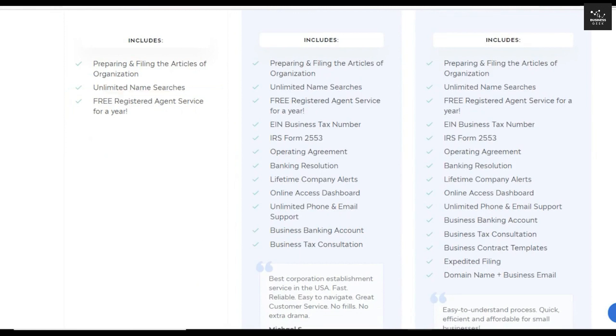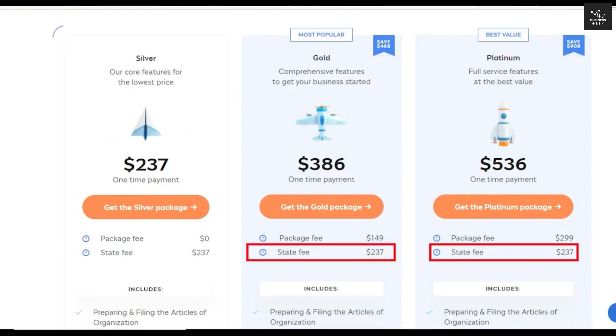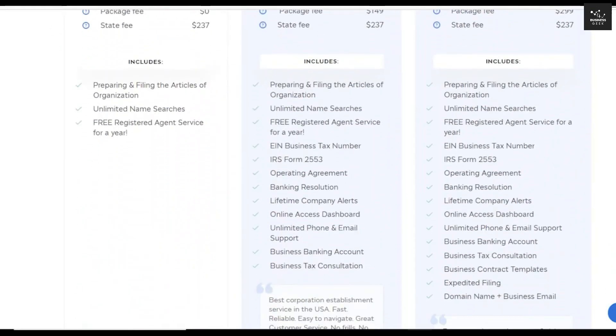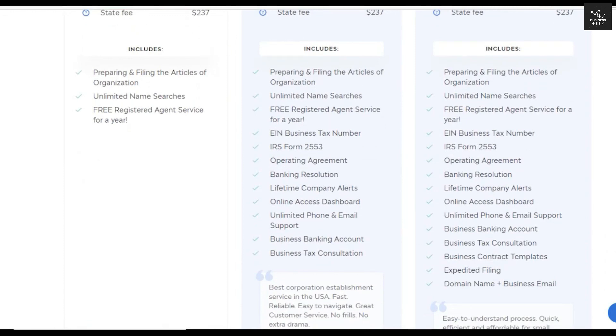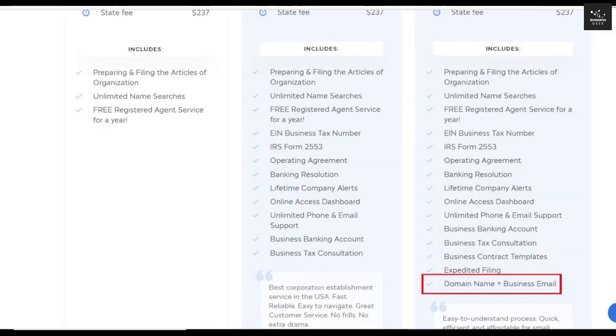IncFile's next packages are the gold and platinum packages, which both have package fees on top of the $237 state fee. Each package has its own set of services worthy of the subscription you are paying for. The gold package offers the benefits of filing reports and taxes for your LLC. Every year, USA LLCs are required to file a state annual report — essentially an information update so that the state knows who is in charge and how to contact your company. USA LLCs are also required to file state tax returns. Your annual report and business privilege tax share a document and are due at the same time each year. With IncFile's gold package, IncFile will handle the whole process for you.